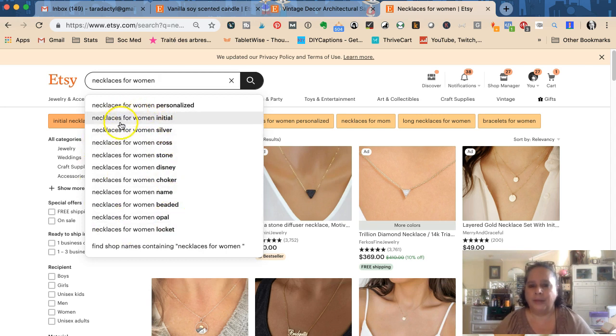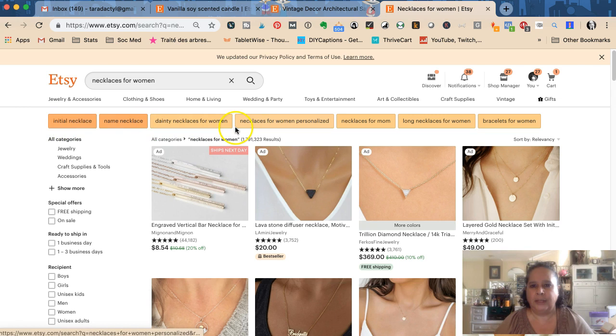The dropdown suggestions show options like personalized, initial, silver, cross, stone, dainty, long — and it's been said that the brighter orange suggestions are the most searched, getting lighter down toward a buttery yellow. If yours matches 'initial necklace' or 'name necklace' you'd want to use those terms. These are exactly the kinds of things you want to think about when writing your titles and tags to optimize your listings.